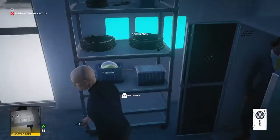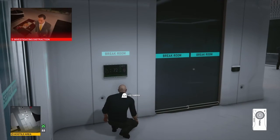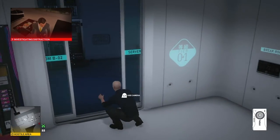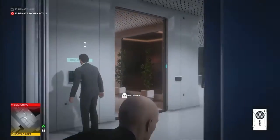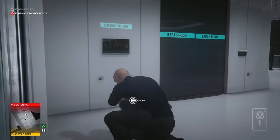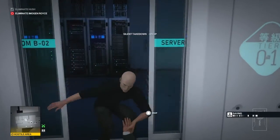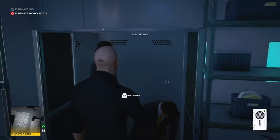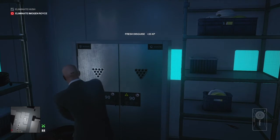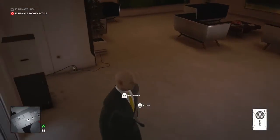Then we rinse and repeat for her colleague. Back into the corridor, on and off again with the air conditioning, hiding in what appears to be a server room — though it looks much more like a storage cupboard. Once the gentleman comes along to investigate, we render him unconscious quietly, as there are other people in the corridor. We hide his body in the server room and take his outfit.